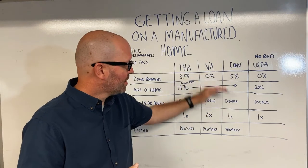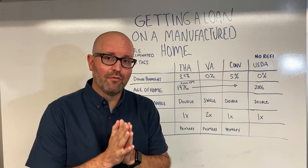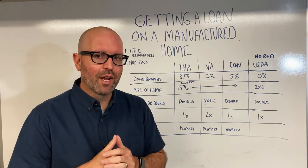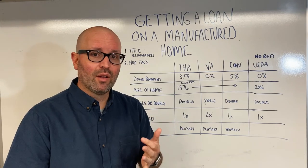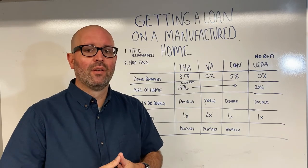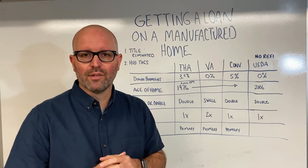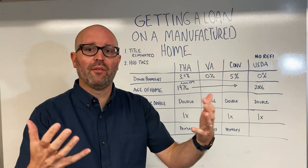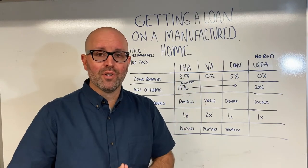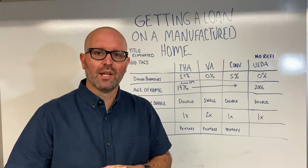VA gets a bad rap, but I've found they're pretty lenient with manufactured homes. One thing you may run into with a manufactured home is that it's on well and septic — both of those will have to have tests for most loan programs and will need to meet local water standards. If you have any questions or are thinking about using a loan to purchase a manufactured home, please don't hesitate to reach out. I'd love to help. Hope you have a great day!